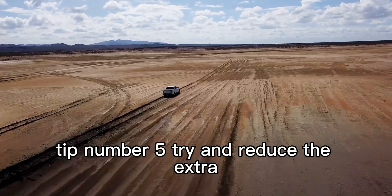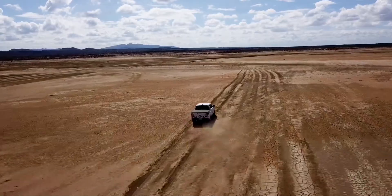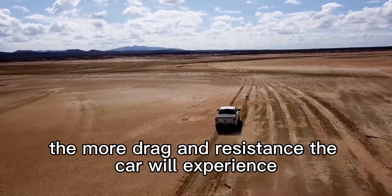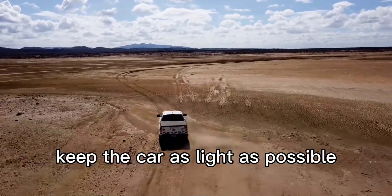Tip number 5: try and reduce the extra weight you could be carrying in the car, such as in the trunk or back seat. The more weight you have in the car, the more drag and resistance the car will experience, which causes you to use more fuel to maintain speed. Keep the car as light as possible.